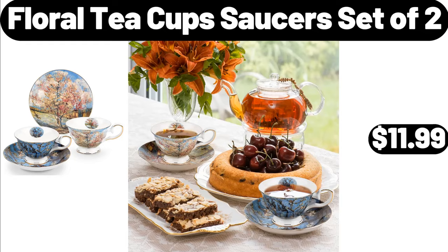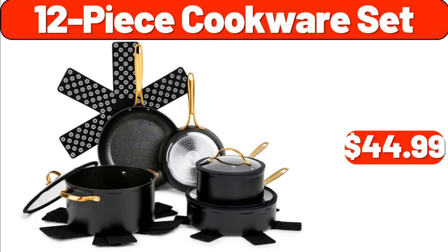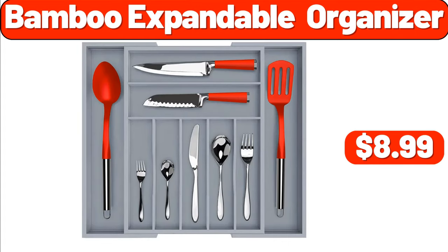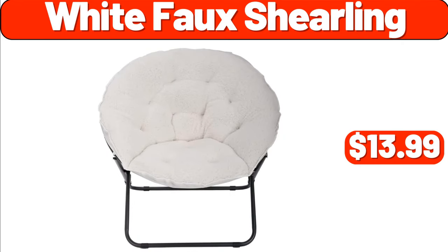7-Tiers 18-Pair Shoes Cabinet with Door, $39.99. 12-Piece Cookware Set, $44.99. Storage Boxes Plastic Set, $6.99. Air Fryer, $39.99. Bamboo Expandable Organizer, $8.99. Hair Dryer, $29.99.